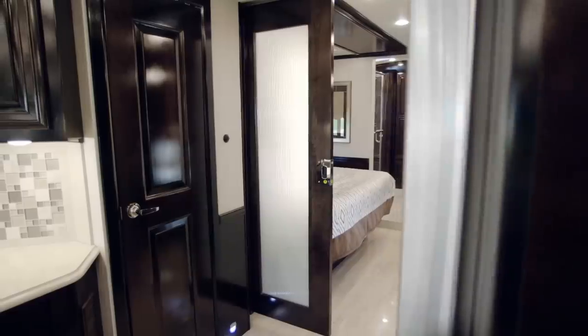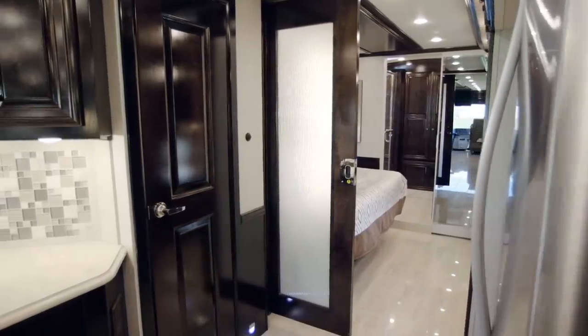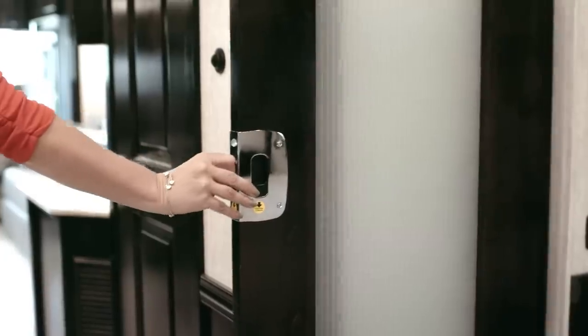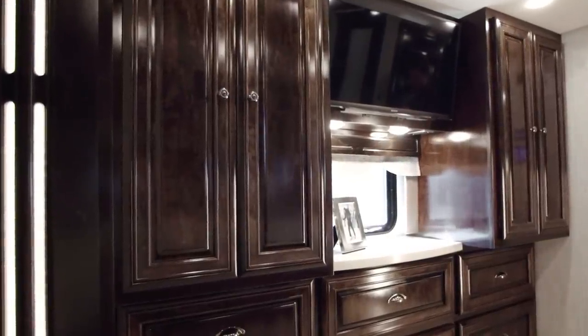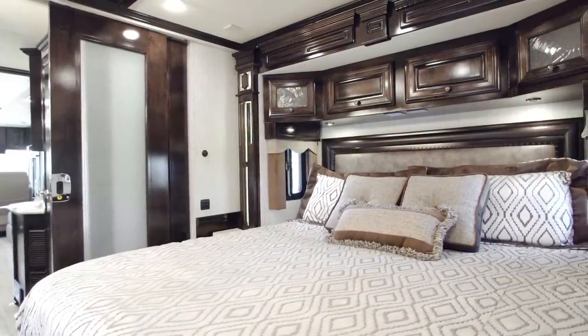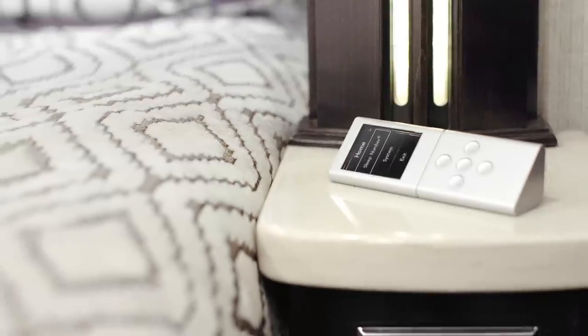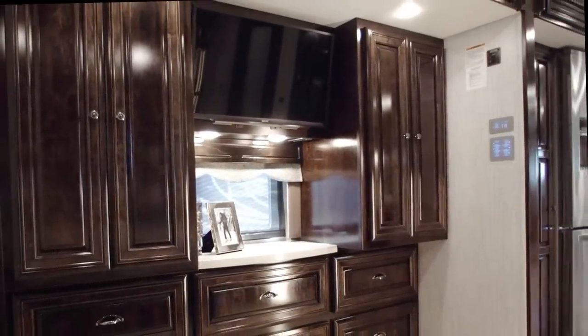Just past mid-coach, we find floor plan 4328's master bedroom, separated from the rest of the cabin by beautiful hardwood powder pocket doors with a reeded glass insert. Inside you will find two shirt wardrobes, six hardwood dresser drawers, and a king bed available with a Sleep Number adjustable mattress. There are solid surface nightstands on each side with another Sony 4K TV and Blu-ray player just off the foot of the bed.